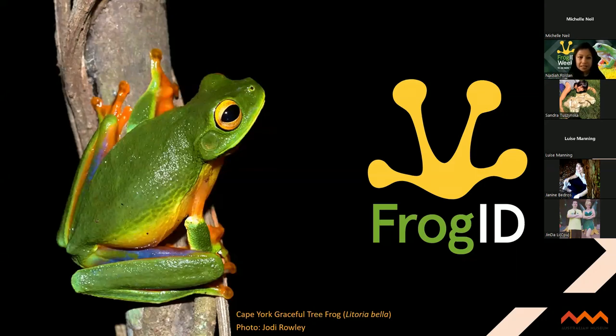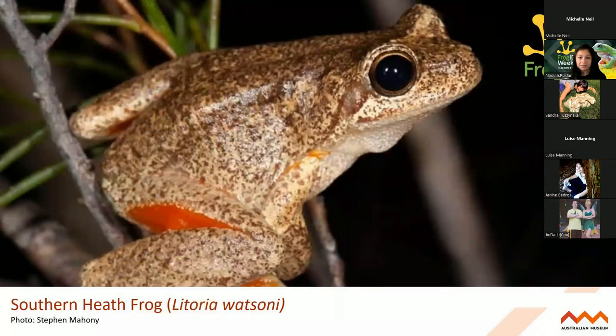One of the frogs recently described in the last decade was the beautiful Cape York Graceful Tree Frog - a very special frog to our project because it features on our logo sometimes. This is one species that our lead scientist Dr Jodie Rowley co-described in the North Queensland wet tropics. More recently we've had species like the Southern Heath Frog added to science, which was also thanks in part to FrogID recordings looking at their calls and the subtle differences in their calls to help describe them.